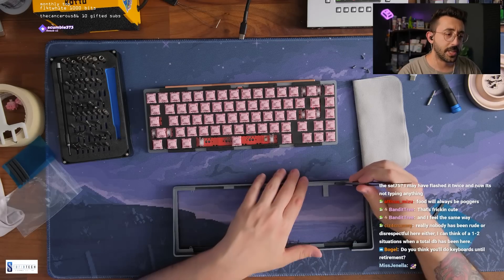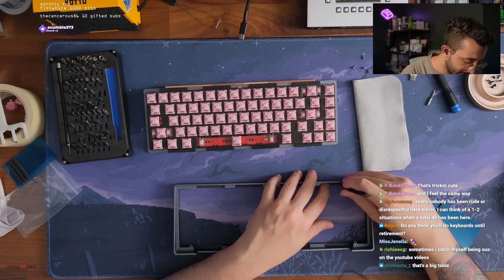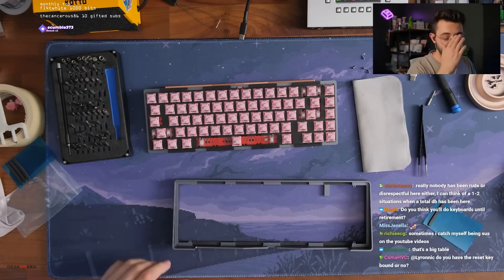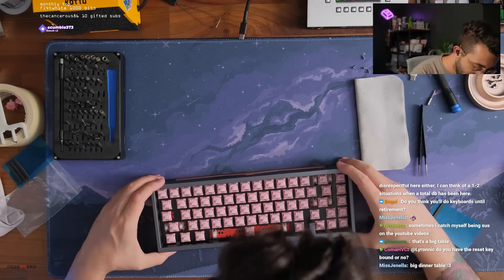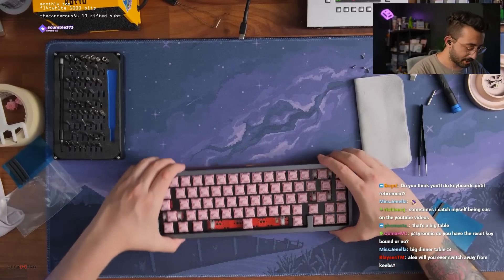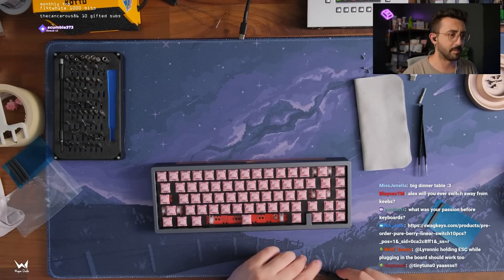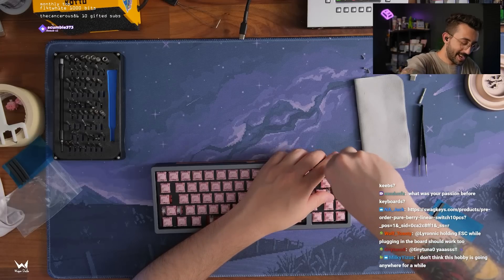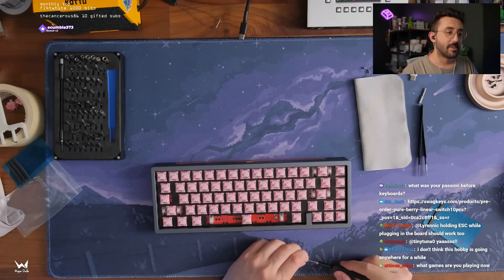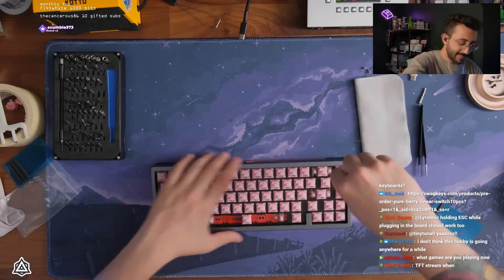Do you think you'll do keyboards until retirement? I don't know — maybe if another really cool hobby comes along that we're all interested in. But right now I'm still very much enjoying keyboards. I really like doing it for other people especially, so the commission part is really fun to me. I might do some video games here and there, but I don't think I'll ever switch away from keyboards. Right now I'm just playing Apex, but the tilting on Apex is too much sometimes.